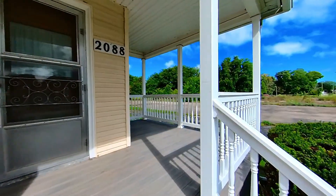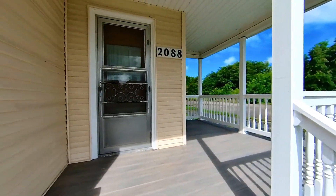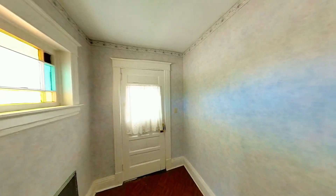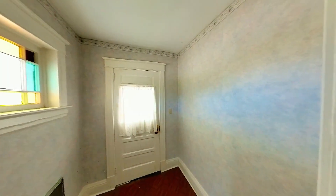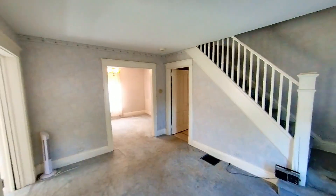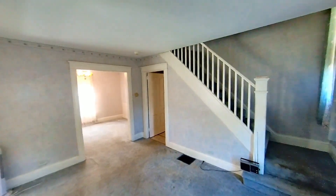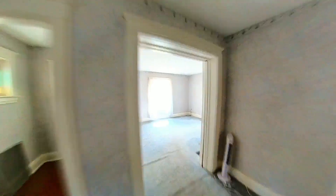A newer composite serene front porch leads into the guest hall and back into the carpeted living room, interconnected to a brilliant front sunroom, also carpeted.